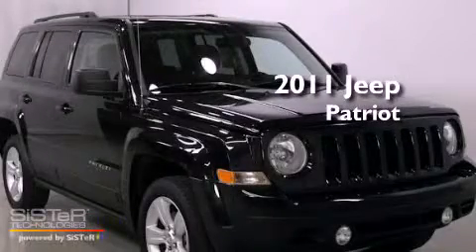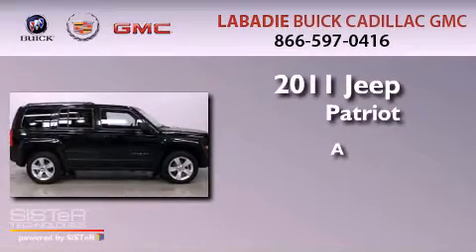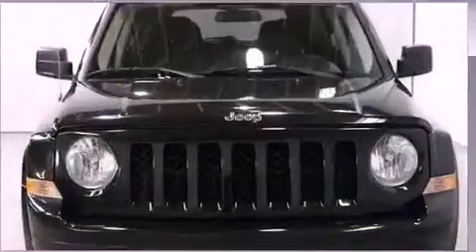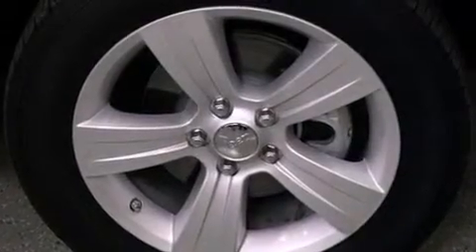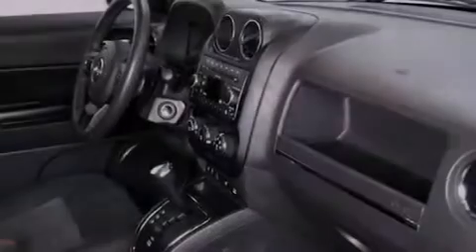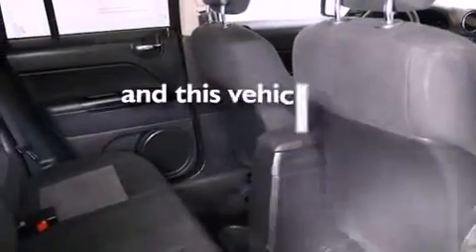This is a 2011 Jeep Patriot. Features include a low tire pressure indicator, traction control and stability control systems, cruise control, a CD player, a passenger side vanity mirror, an engine immobilizer theft deterrent system, an anti-lock braking system, rear curtain airbags, heater vents for rear seated passengers, and this vehicle has fewer than 21,000 miles on the odometer.